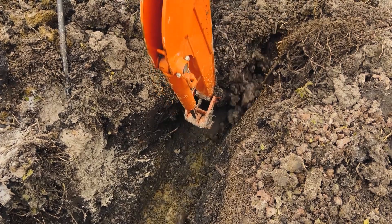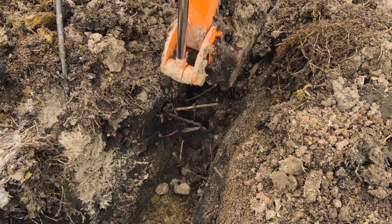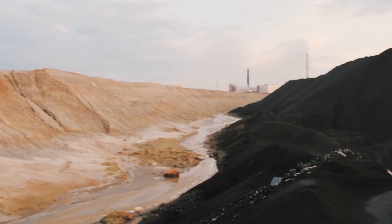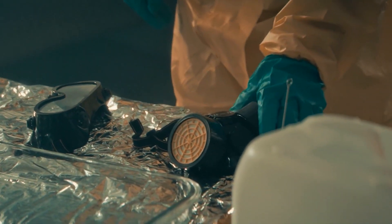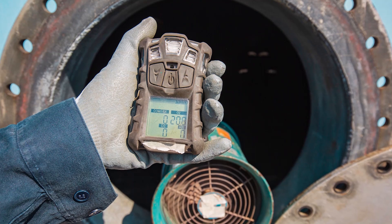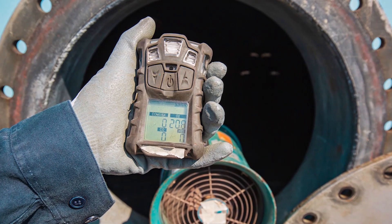Another danger is encountering hazardous atmospheres, which usually occur in trenches deeper than four feet or near areas where hazardous materials could be found. In these cases, workers should be provided with respiratory equipment and atmospheric testing should be conducted regularly to ensure proper oxygen levels and ventilation.